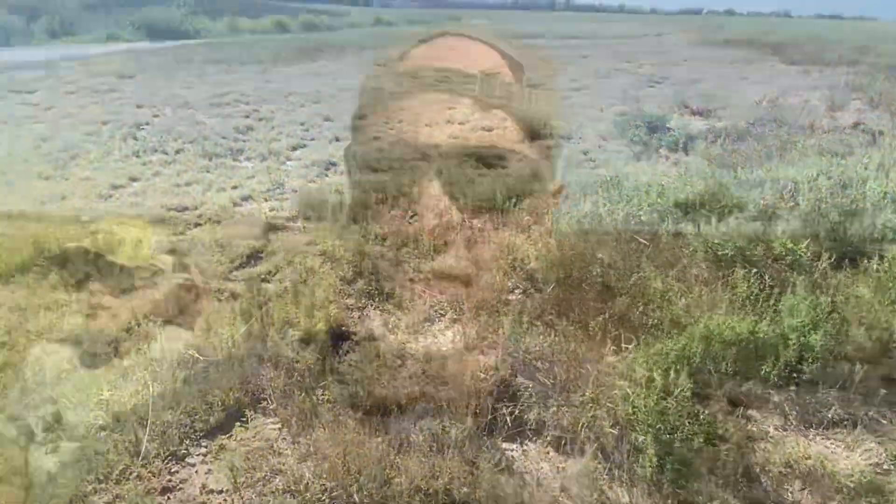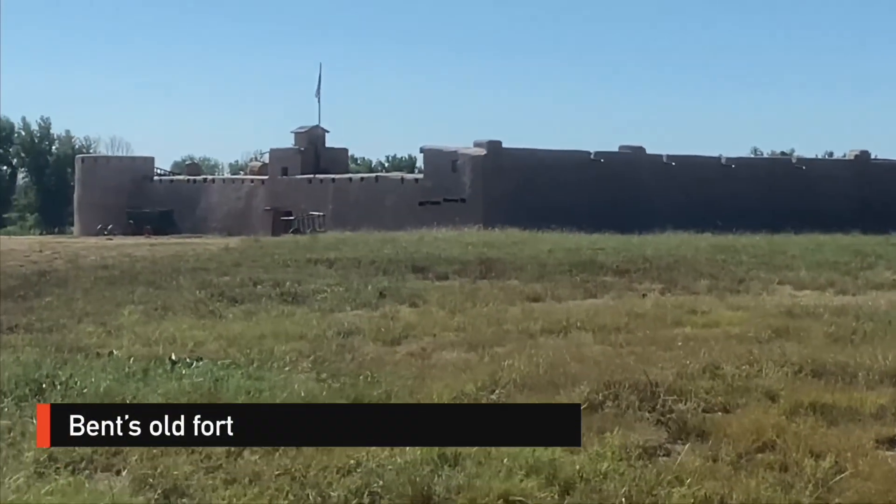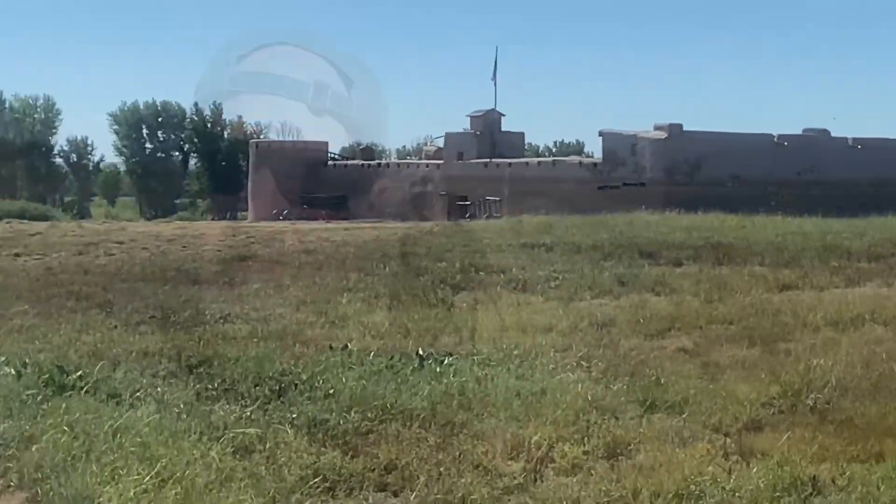Bent's Old Fort is run by the National Park Service, so your America the Beautiful Pass will work. Otherwise, it is $10 per person, but it's definitely worth that if you don't have your pass.